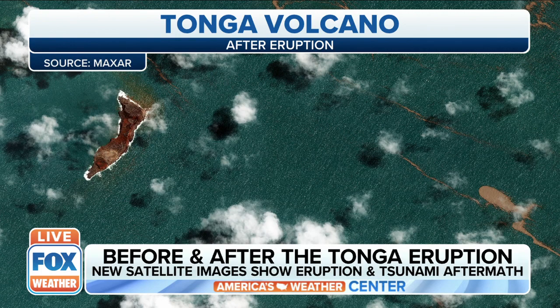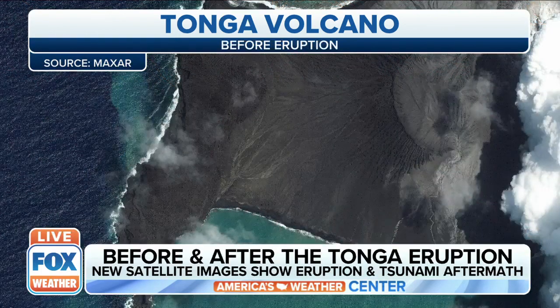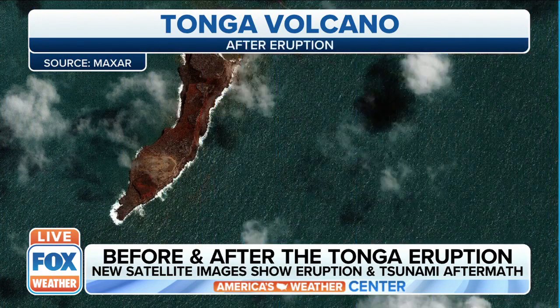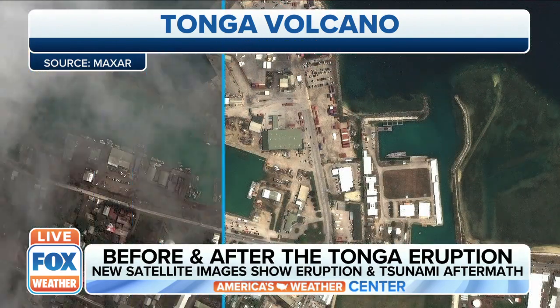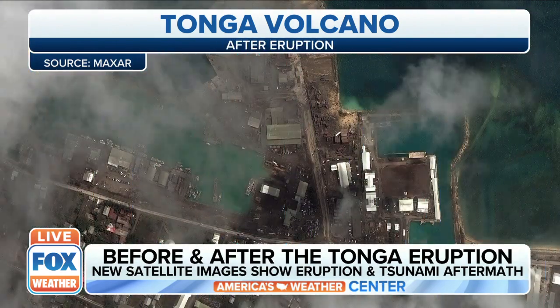Look at this. Most of the volcanic island that used to be above water was destroyed. You can also see volcanic debris that has been floating in the ocean there, and the ash from the volcano covers many homes and buildings.